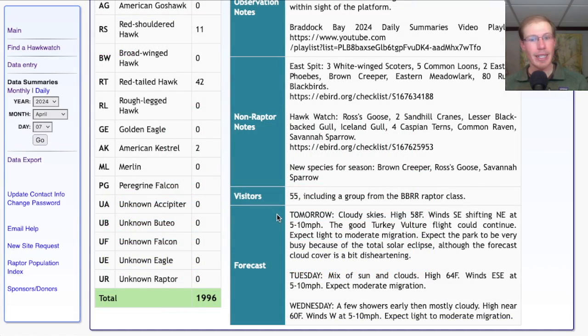For tomorrow, it's looking like cloudy skies with a high in the upper 50s. Winds are starting southeast and shifting around to northeast at 5 to 10 miles per hour. We've had a lot of turkey vultures the last few days, and assuming there's enough lift for them to continue migrating, I think we could end up with a decent number again tomorrow and hopefully other species as well. Now that we're into April, things are really starting to pick up, so even when the weather is less than optimal we can still get a decent number of migrants.